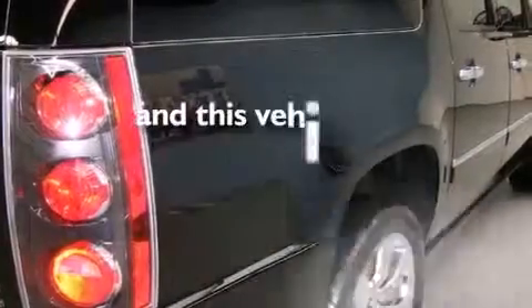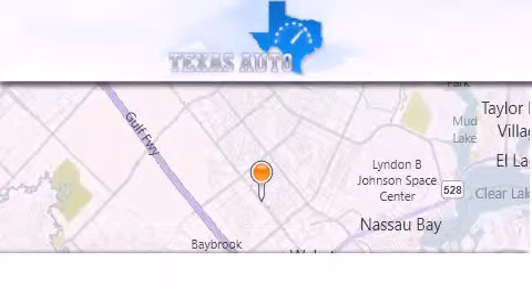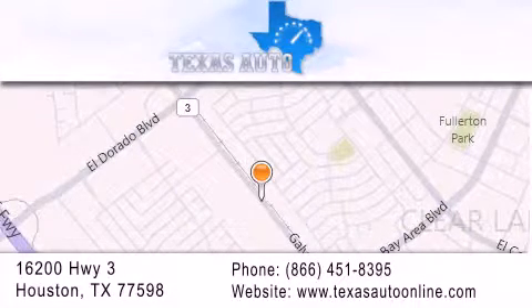This vehicle has fewer than 12,000 miles on the odometer. Call or visit us right now and arrange your test drive today. Texas Auto is located at 16200 Highway 3 in Houston. Our goal is to exceed all of your expectations to ensure that you'll return for future visits.